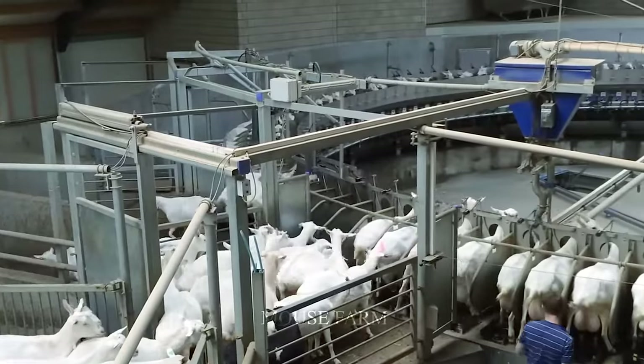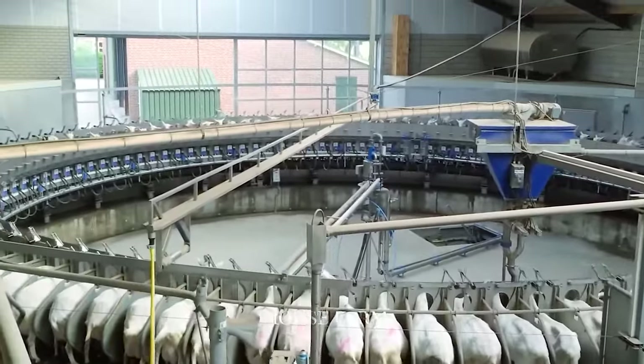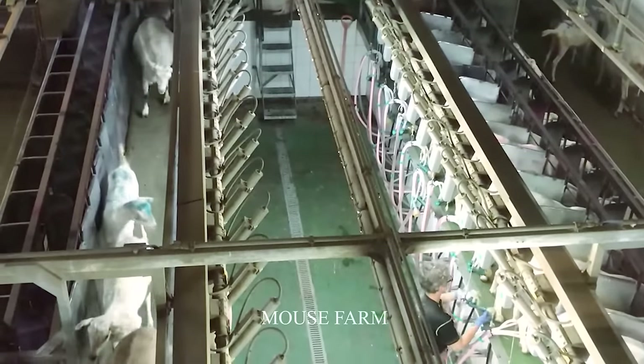Normally, the milk harvesting process is done twice a day, in the morning and afternoon. At each milking, a goat can provide 3 to 5 liters of milk.